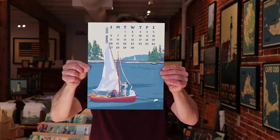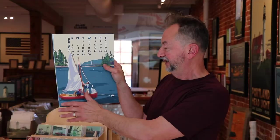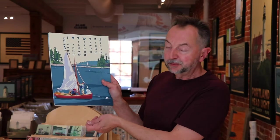Hoist a Sail — this red sail with a couple and their dog. I think it's just a classic Maine moment. It's just a fun image. You're in the harbor, you're hoisting your sail, small little boat. I thought it was appropriate for June.